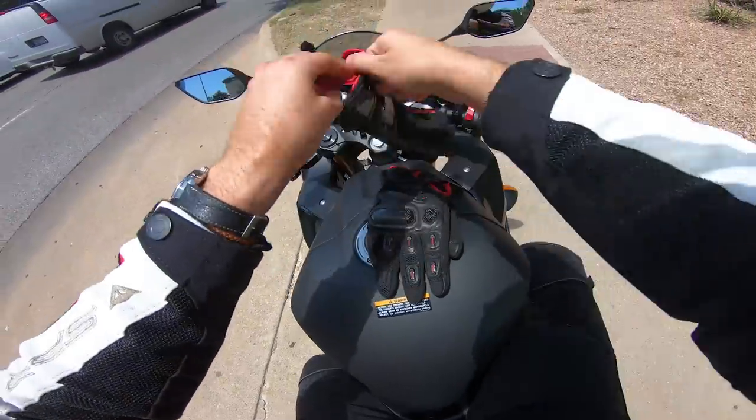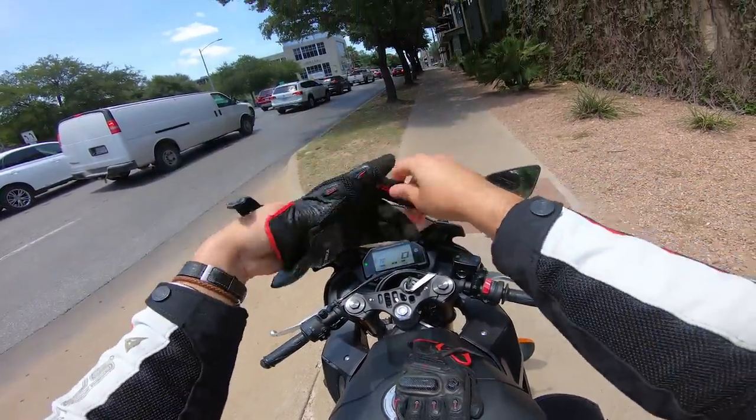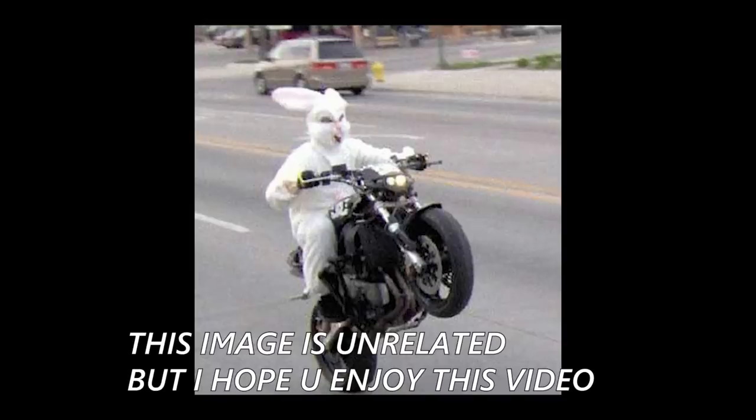But that doesn't mean it's a perfect bike. The Yamaha R3 has its faults, sure, and we're going to get into them for this video. Even though I have a soft spot for these bikes, I'm going to try to be as objective as possible. There's quite a lot to talk about here for the R3.